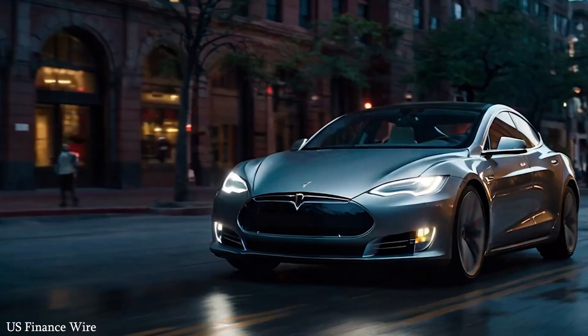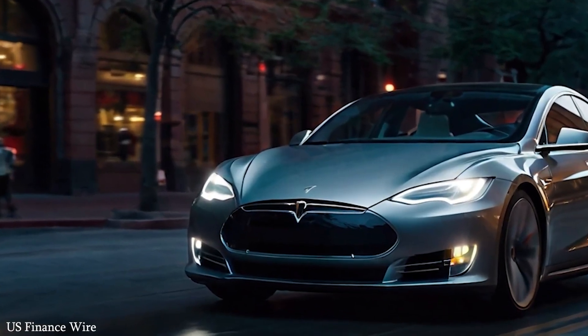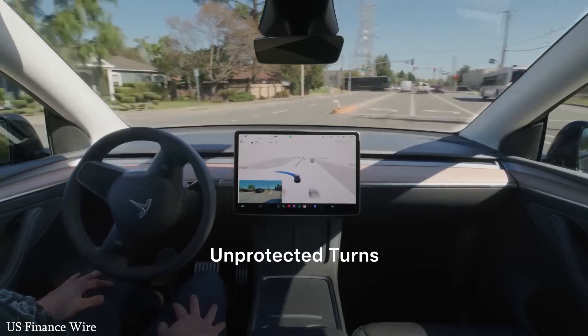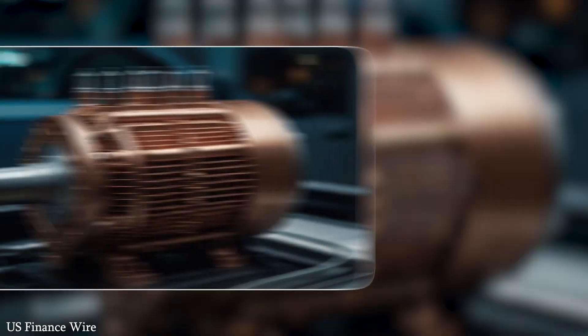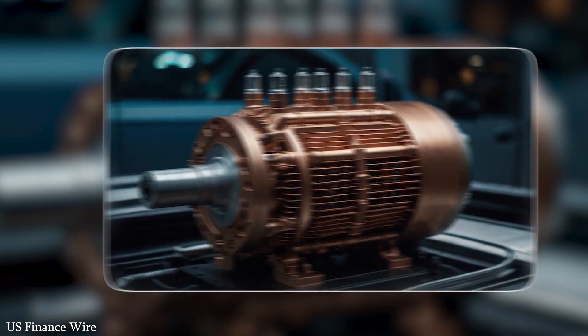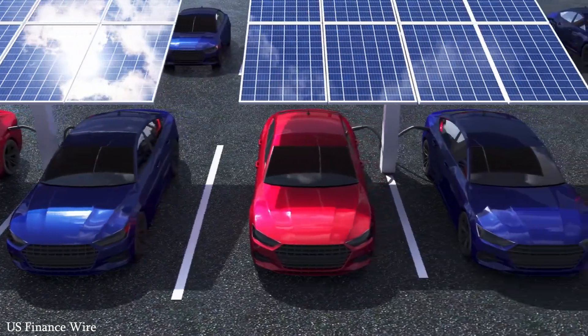Imagine a world where Tesla cars charge themselves with solar energy, drive autonomously across cities and remote villages, and improve every day through software updates. That's not science fiction — that's the path Tesla is already building. While other companies are still figuring out how to catch up, Tesla is setting the standard and moving the finish line.